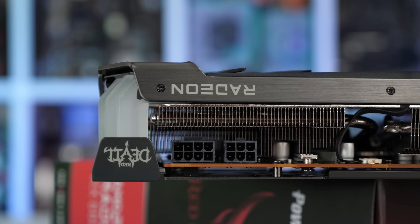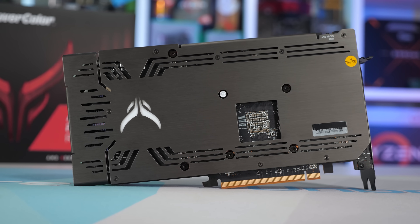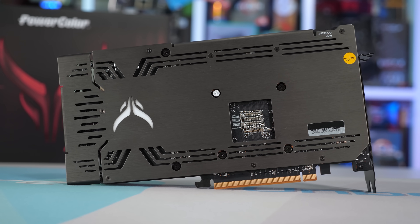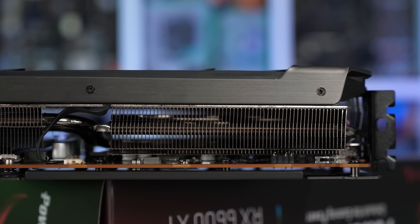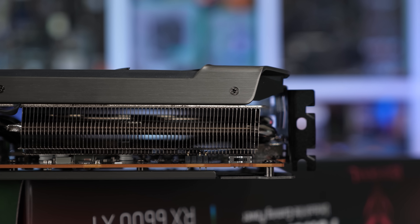The plastic fan shroud looks much more premium, now wrapped in aluminum trimmings, and the rear backplate also looks more serious. In terms of display connectivity, the Hellhound and Red Devil are identical, both offering a single HDMI 2.1 output and three DisplayPort outputs.